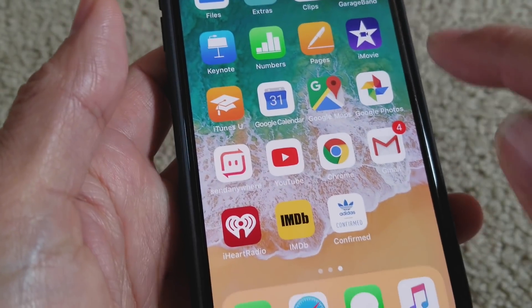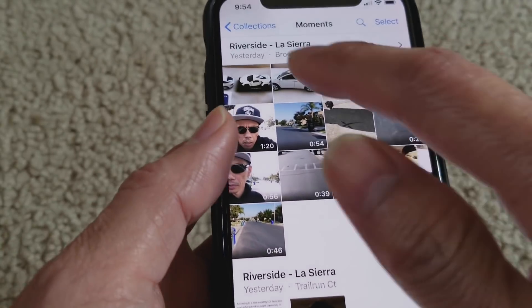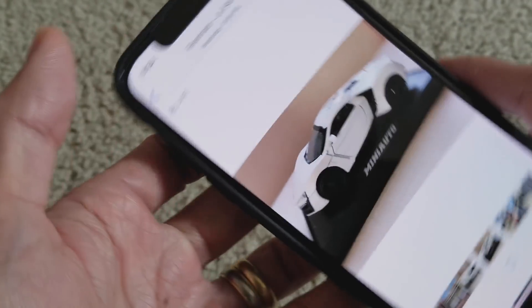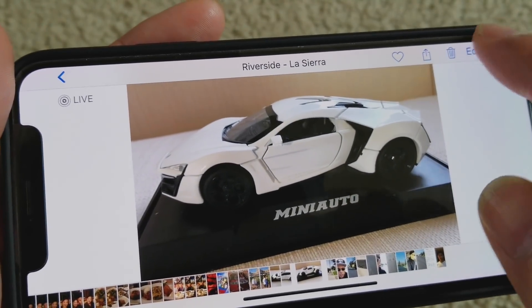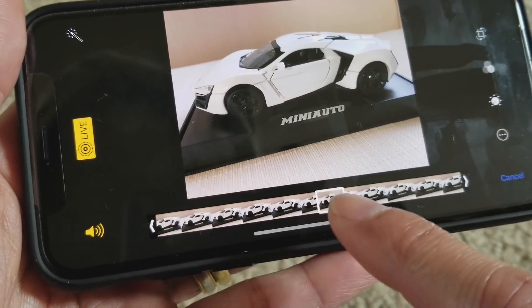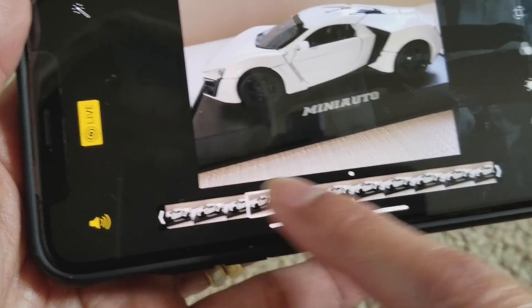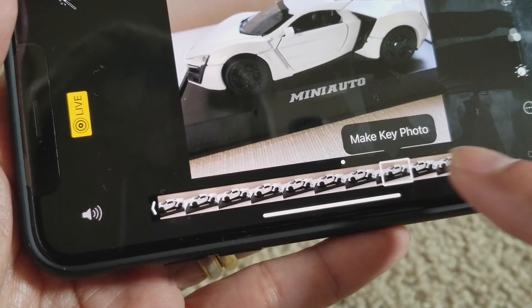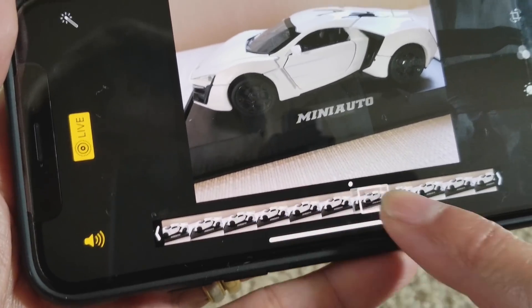Let's go back to my photos. If I click on the edit on the live photo, last time it was lagging, but this time they got it fixed. So this one is no longer lagging anymore.